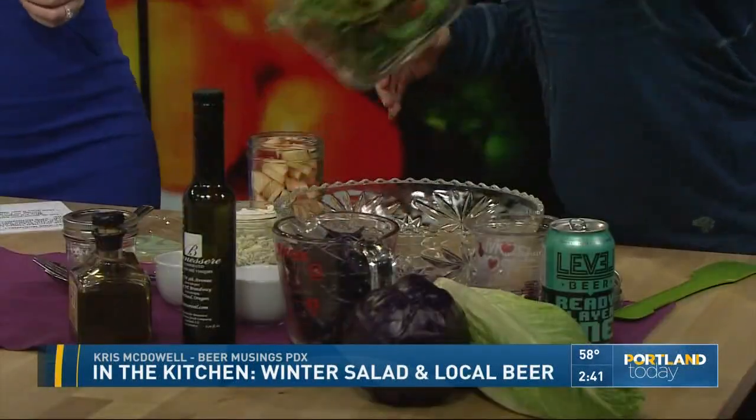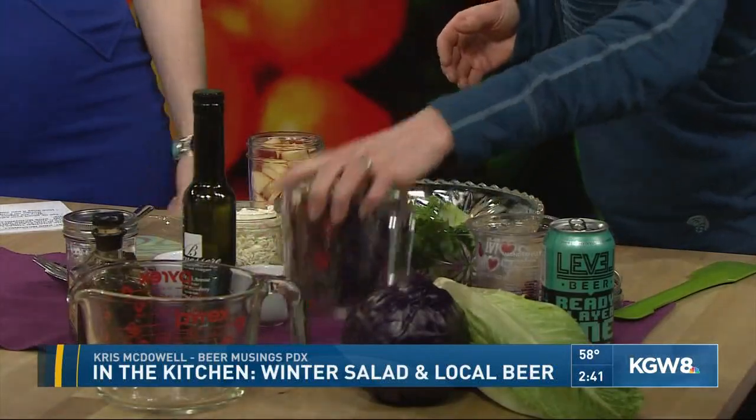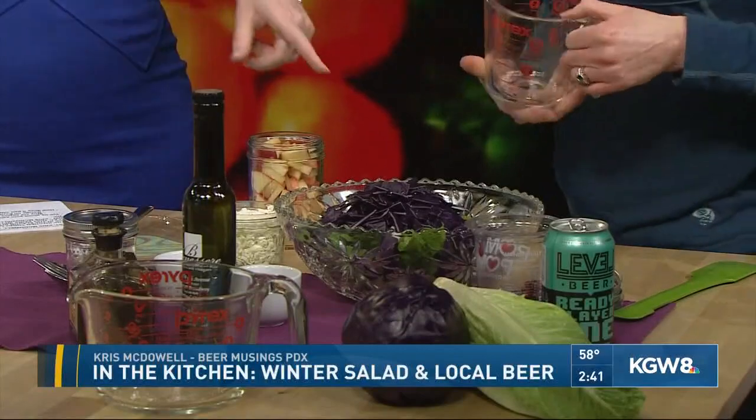All the ingredients look delicious for this winter salad. It starts with romaine lettuce, which is one of the heartier lettuces — not going to wilt on you. And then red cabbage, which is looking great at the farmer's market right now.